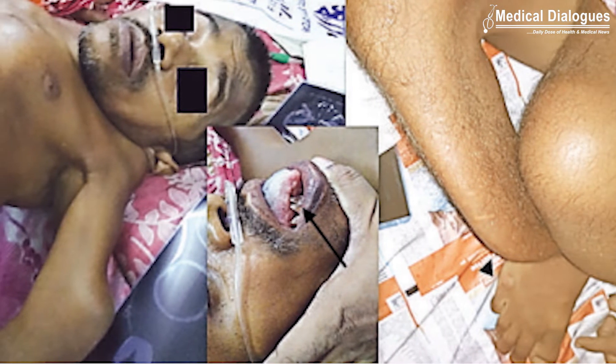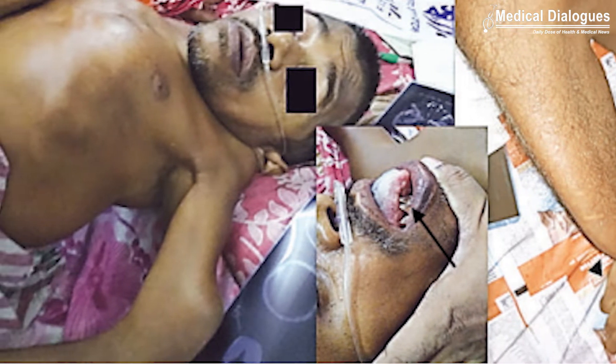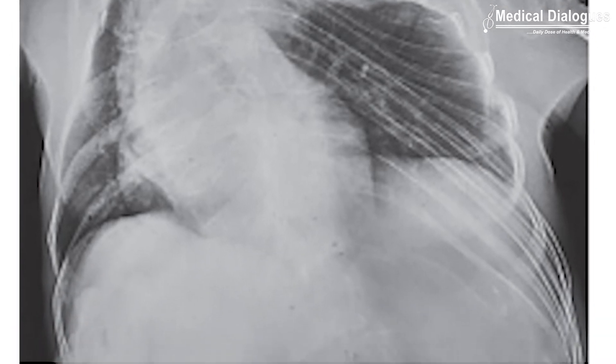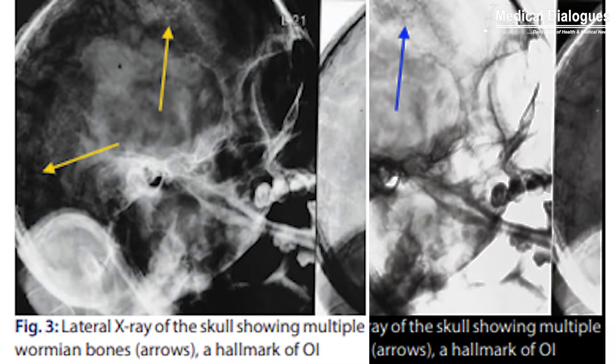On examination, the patient was found to have a triangular face, dentinogenesis imperfecta, pectus carinatum, saber tibia, and severe kyphoscoliosis. X-ray of the chest revealed bent and deformed ribs with generalized cortical bone thinning.